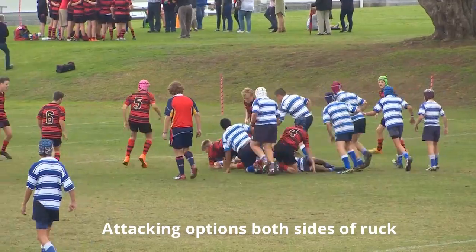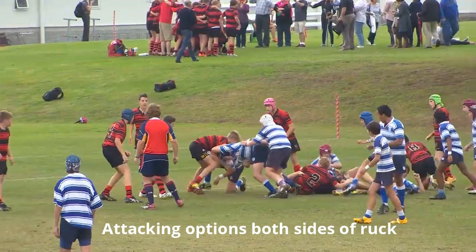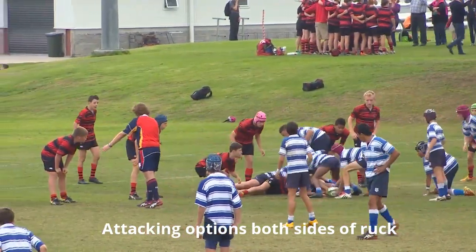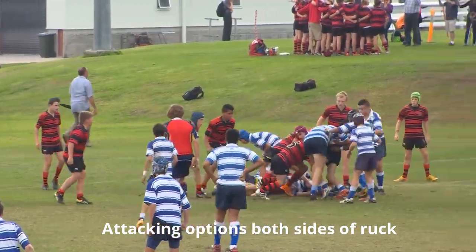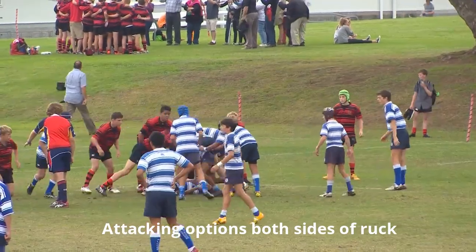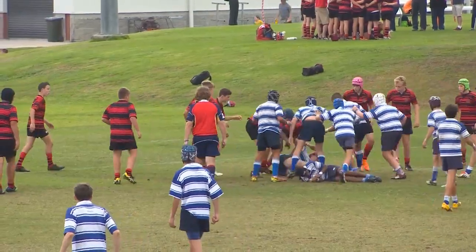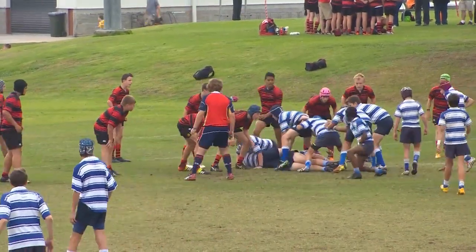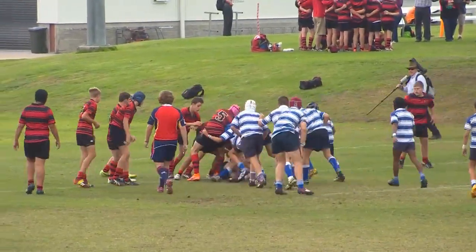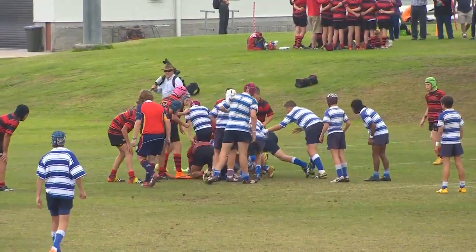In terms of the attacking system, Najee is doing a great job of shifting the point of attack. The ball has gone all the way to one side, then back, then back down the short side. They're varying up the ball, making sure there are options both sides of the ruck and also at the point of attack — options running off halfback, running off the fly half, and now close to the line they're picking and driving, and there's the try.